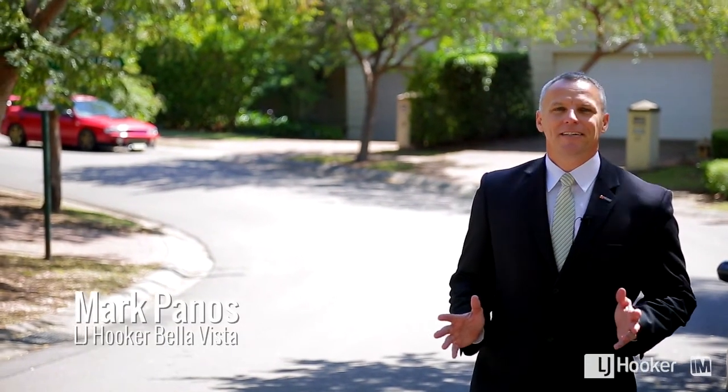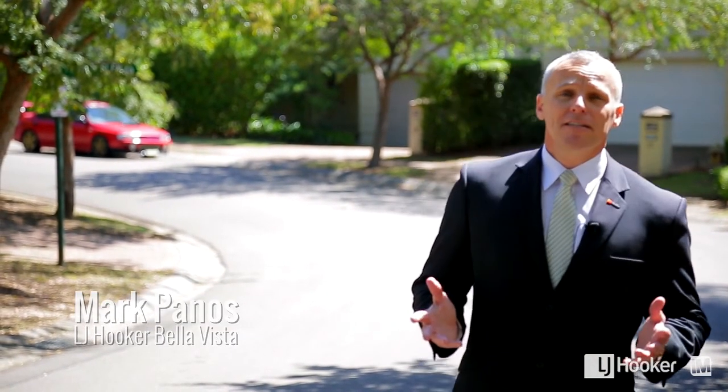Hello, my name is Mark Panos from LJ Hooker. Welcome to number nine, Goldfinch Crescent, Bella Vista.